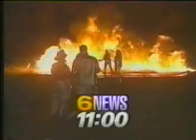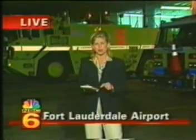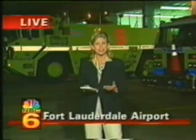This is Channel 6 News at 11. The product is called Cold Fire, and it's made by a company called Fire Freeze Worldwide, based out of New Jersey. Even though this product has not been approved by the FAA yet, this company is certainly showing off their invention. They came down here and gave it to the Broward County Fire Rescue, and these guys were really impressed.